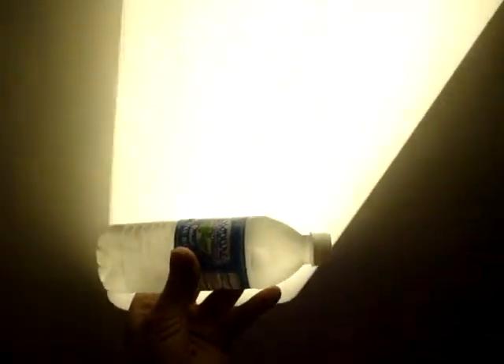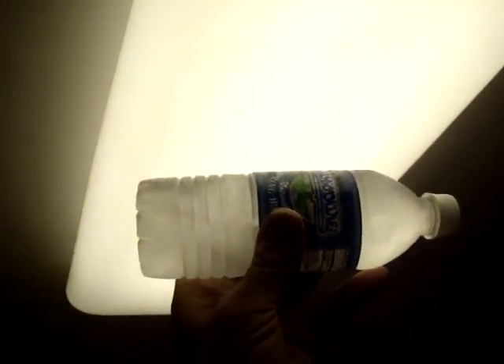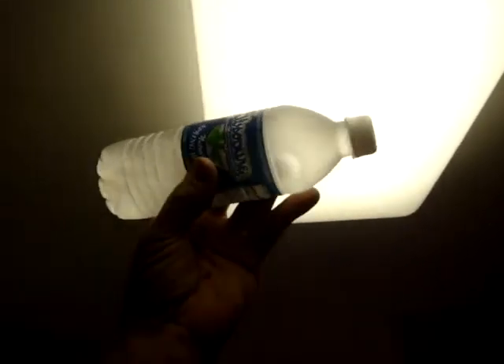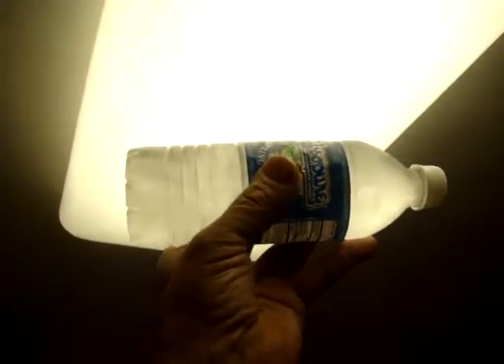There goes the other side — it's turning. You can no longer see through the bottle. A second ago you could see through it. I don't understand how this works, but there it is — a solid piece of ice. You can't even squeeze it anymore.